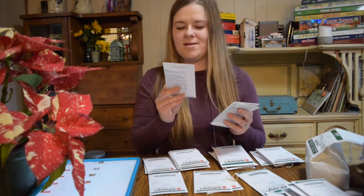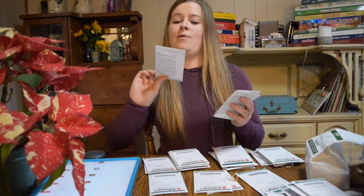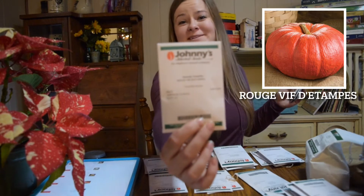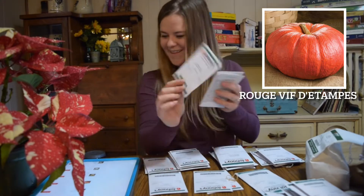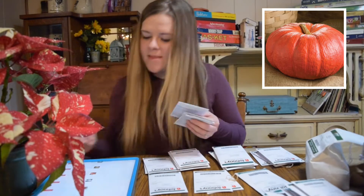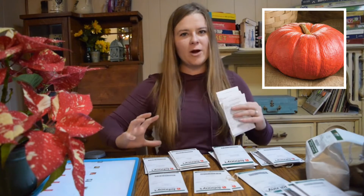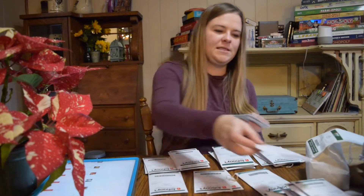I'm not even going to attempt to say the next one, but I will put the name and picture up on the screen. It is a really deep orangeish-red color and kind of a flatter pumpkin, but it's really big, so again this will add a little different color than what you typically see.